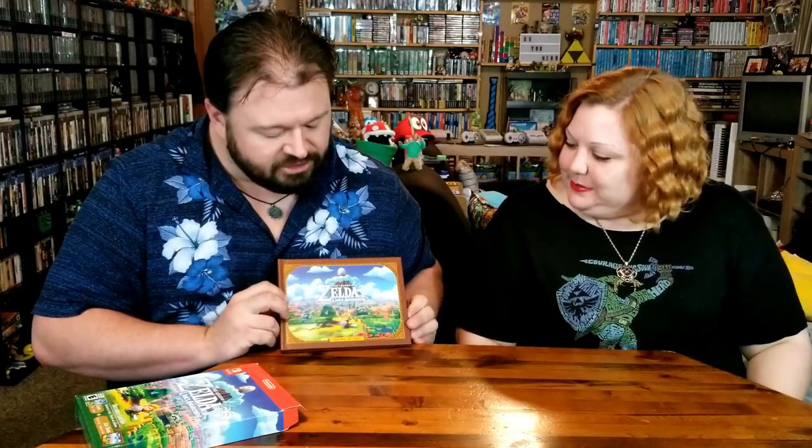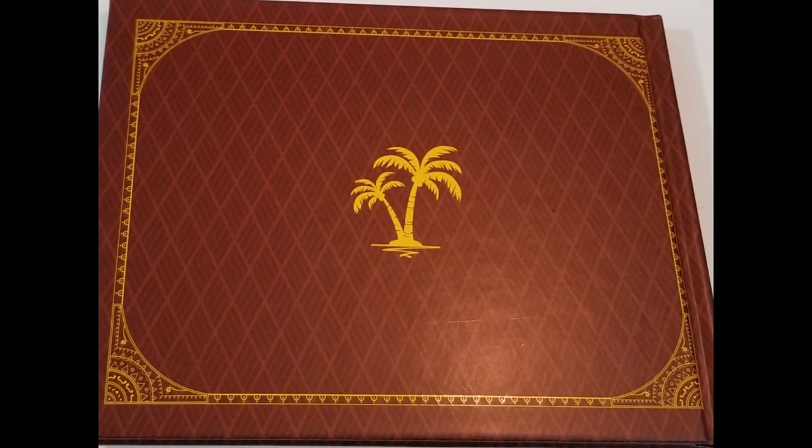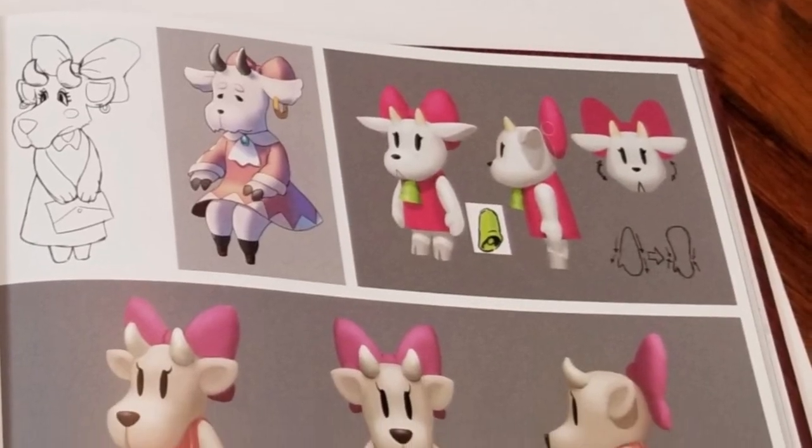On to the main event. Look at that big box! We are suckers for big boxes, as always. This is the Dreamer Edition of Link's Awakening for the Switch. That is a gorgeous, gorgeous art book — with some palm trees on the back. That is so cool. So we've got some character art. They kind of look like Animal Crossing-esque.